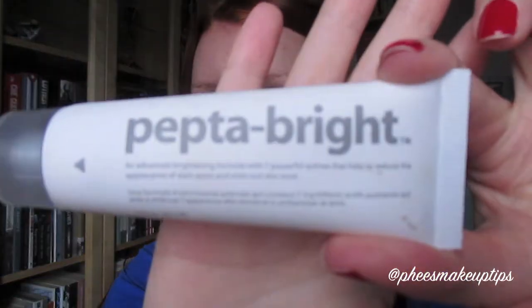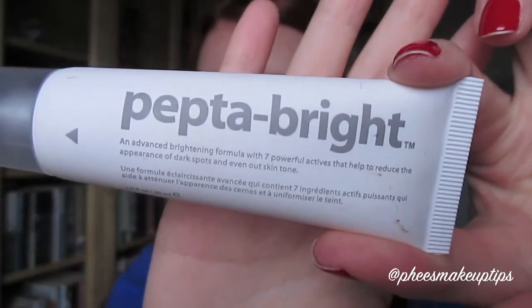And then I used this, which is the Indeed Labs - I think it's called Peptabrite - and I bought this kind of specifically for this video to try and improve the tone of my skin. I don't know if it's worked but I've only been using it for a week and I really like it; it really helps my makeup apply really smooth.